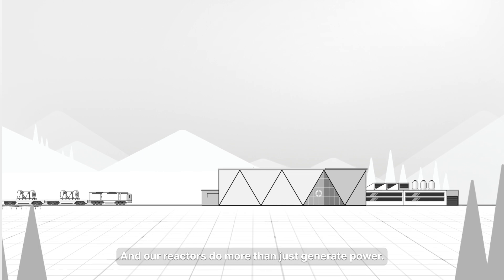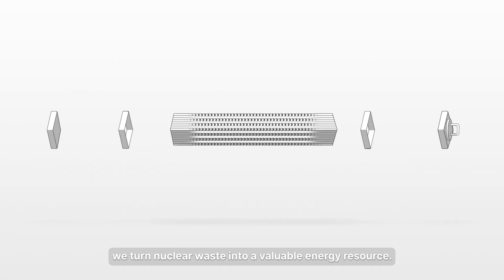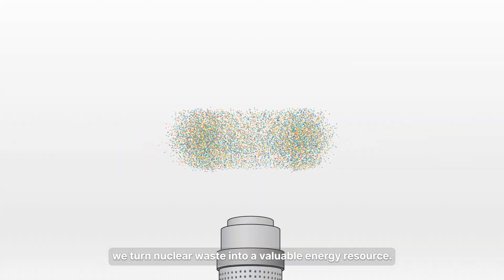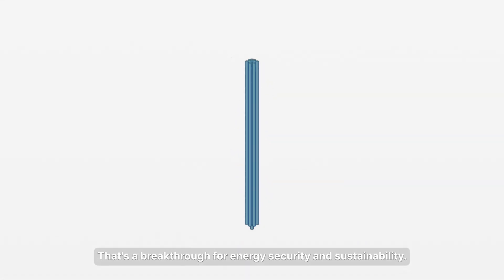And our reactors do more than just generate power. By recycling used nuclear fuel, we turn nuclear waste into a valuable energy resource. That's a breakthrough for energy security and sustainability.